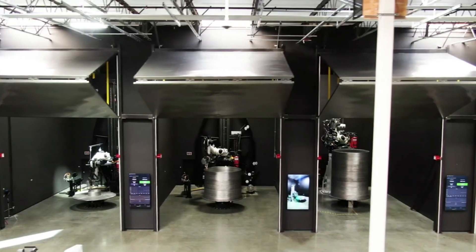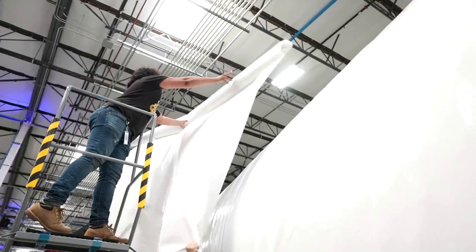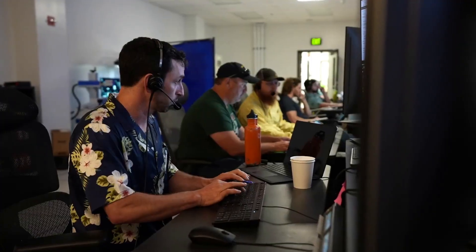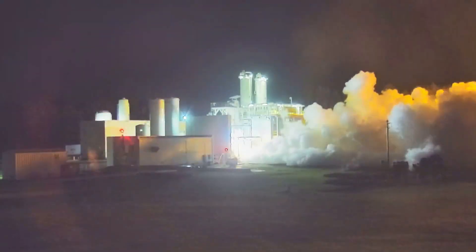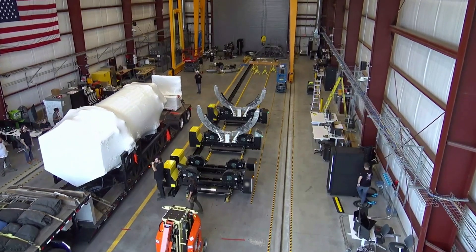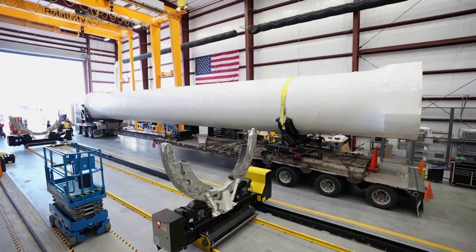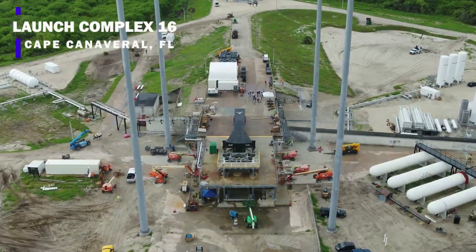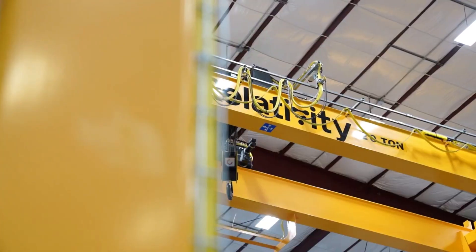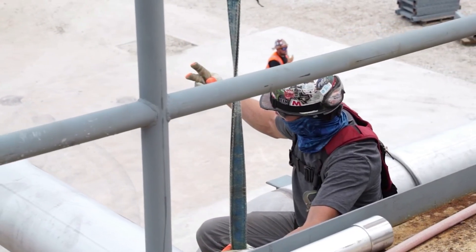It has been quite a long journey for both Relativity Space as a company and the Terran-1 rocket. They have both made it to easily the most difficult and most important test yet with Terran-1's first launch. Not only will this test the rocket itself, but also the pad infrastructure at Launch Complex 16. Relativity has been constructing a launch facility at LC-16 at Cape Canaveral Air Force Station, meant to support initial test flights of Terran-1 and subsequent customer flights. The launch site is ideal for supporting low to mid-inclination orbits.